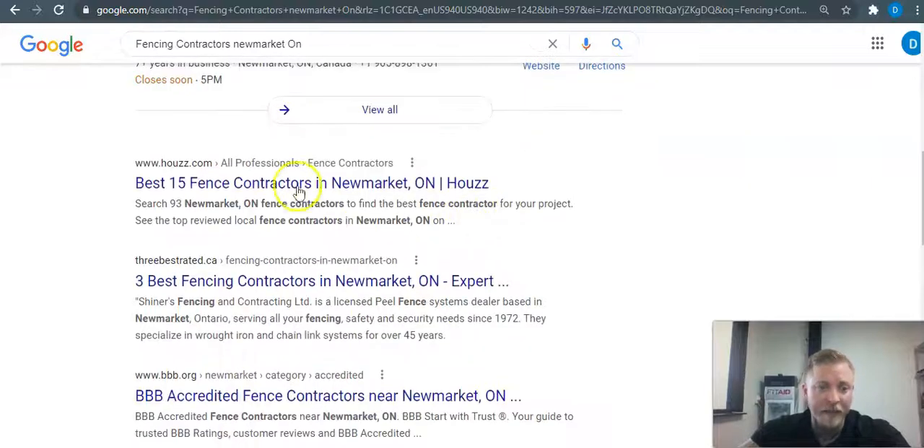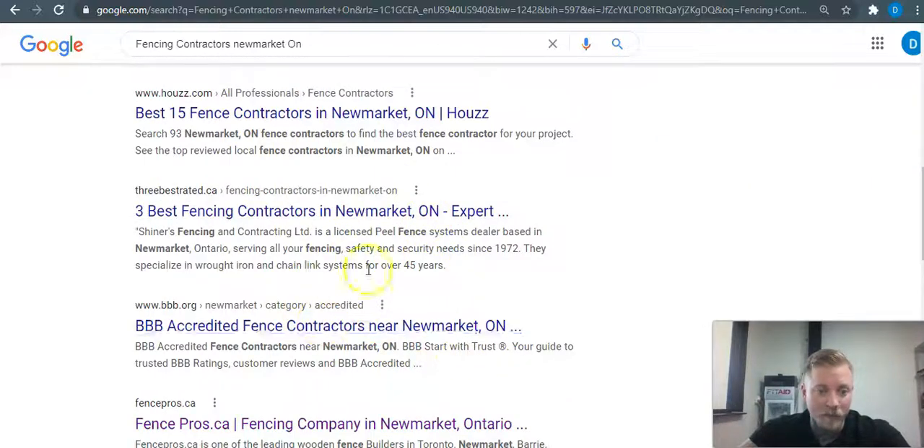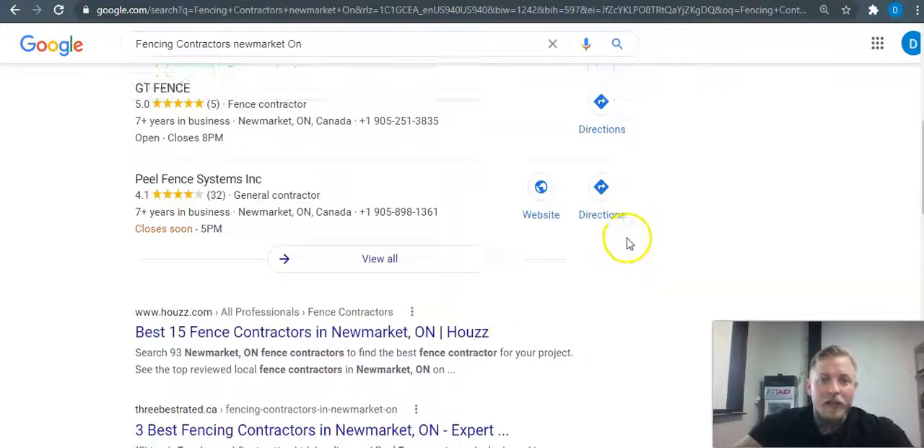Next is organic traffic. How you get ranked here is all to do with your backlinks. Backlinks are simply your website being listed on other websites across the web — it tells Google that you have authority and that you deserve to be ranked up there.